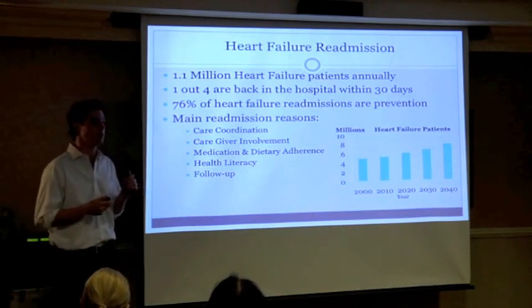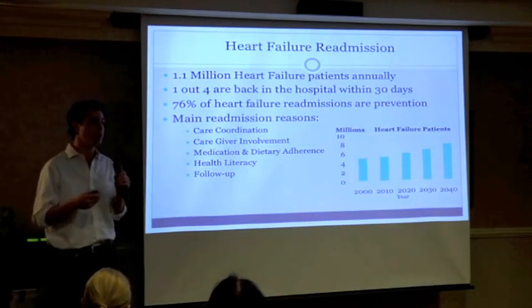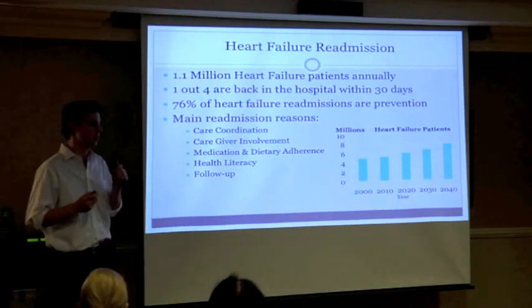In our mobile device that we send home with patients, we include all of those metrics for them to have.